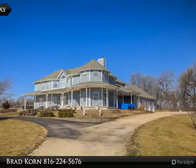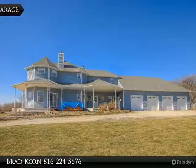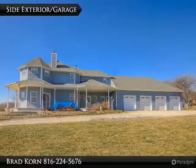One-of-a-kind custom-built estate, 1.5-story on 10.06 acres. Unique, bright and open floor plan.